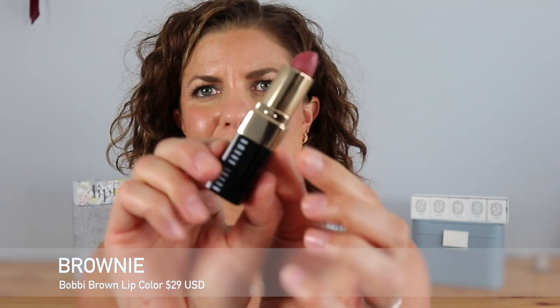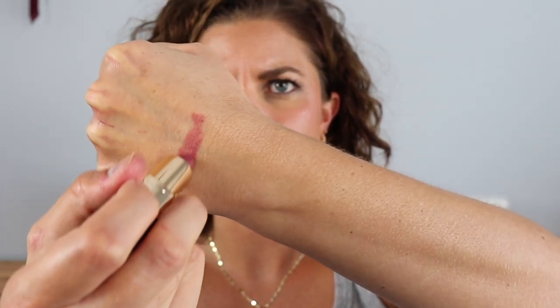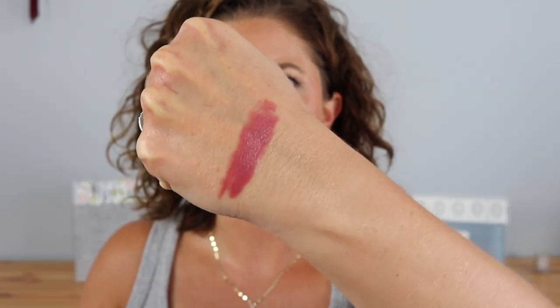We're going to begin with one of my favorite iconic lipstick shades from Bobbi Brown — this is the shade Brownie. I'm going to swatch these on my hand so you guys are able to see. Brownie was the first lipstick I ever bought from a prestigious brand, and I love this shade. It's beautiful, it's so pretty. It's just a beautiful neutral brownie-pink and it looks good with any type of look.